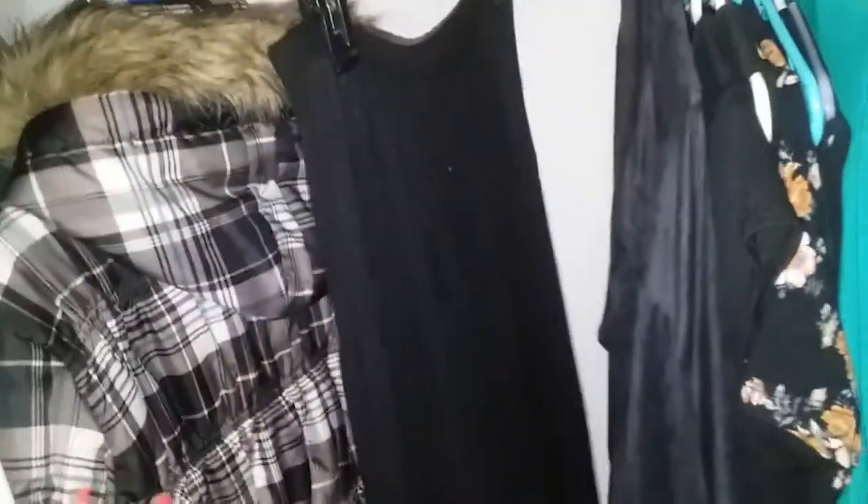I've got my varsity jacket, my winter jacket, a skirt, some rompers, and I already color coded my dresses — maroon, red, pink, yellow, orange, blue, green. So that's basically all I have done for now. I'll check back in in a little bit.